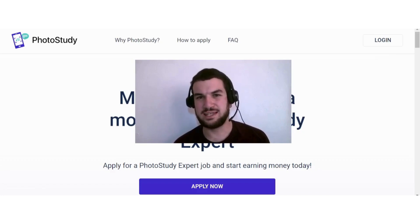Hi guys, in today's video I want to discuss with you Photo Study and how you can potentially earn money with this site. If that is something that you are interested in, then this video is for you.